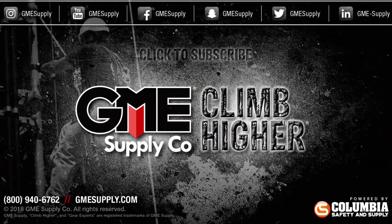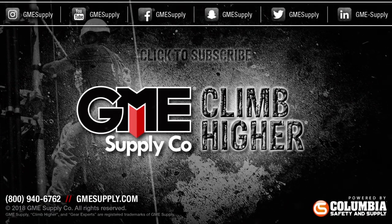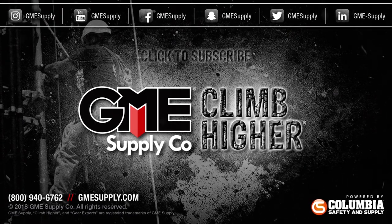Check out PMI's new climbing helmets and more head protection options at gmesupply.com. Click that subscribe button and follow us on all social media sites for our latest updates, promotions, and giveaways. Also, check out our podcast, Gear Up with Gear Experts, a bi-weekly show dedicated to all things at height — stream it wherever you listen to podcasts.